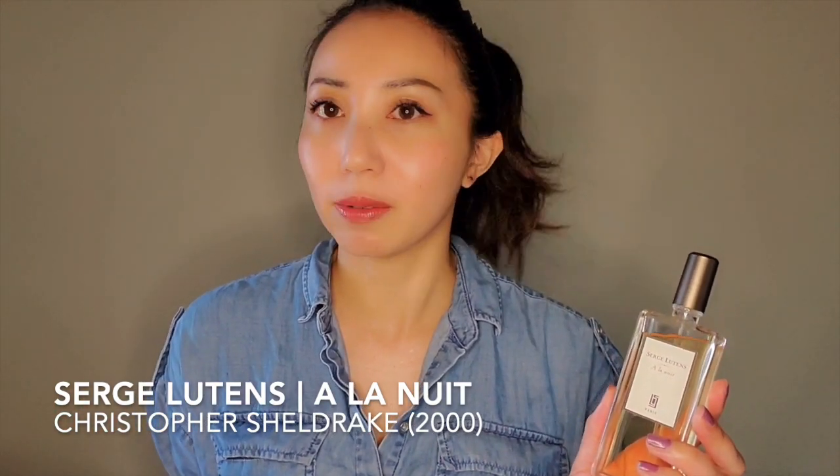I have A La Nuit from Serge Lutens, and this is my benchmark jasmine fragrance — the one I compare other jasmine fragrances to. It was made with Christopher Sheldrake, and I love how he and Serge Lutens make really realistic white florals. A La Nuit is quite bitter at first but it mellows out and really gives a realistic depiction of this flower.